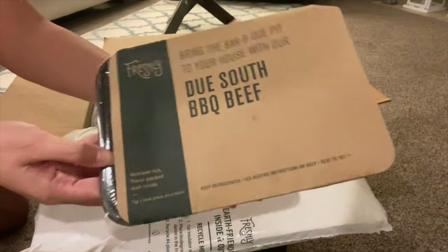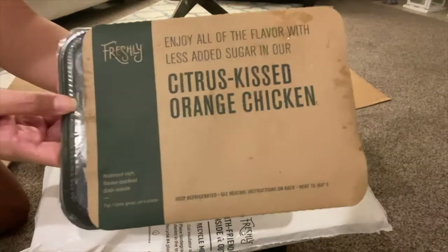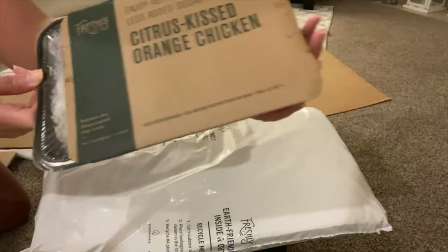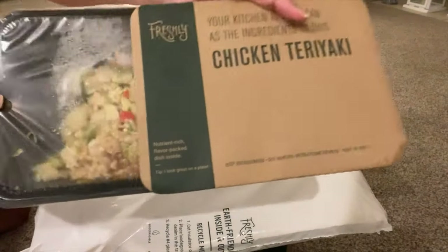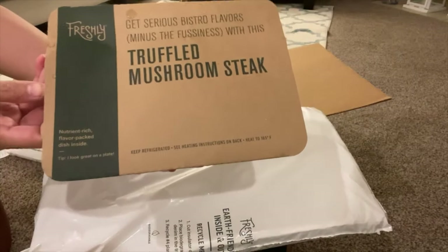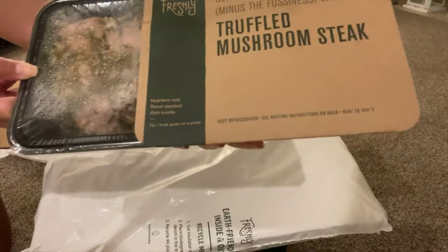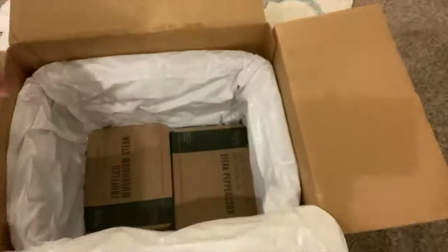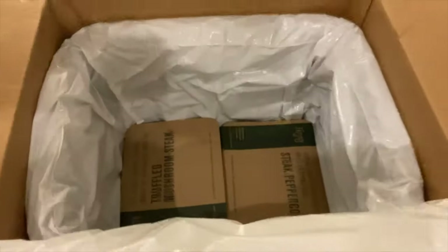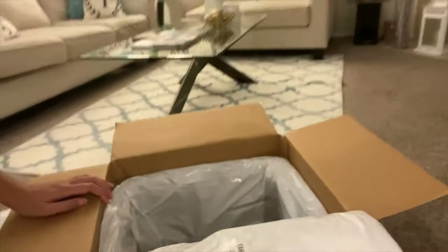This is the one earlier — Due South barbecue beef. Citrus kissed orange chicken — a little messy, but I can show it to you when I open them. This is the chicken teriyaki. This is my favorite — well, I haven't tasted it yet but it looked good in the pictures. Truffled mushroom steak. There's a total of — I think I ordered ten meals.